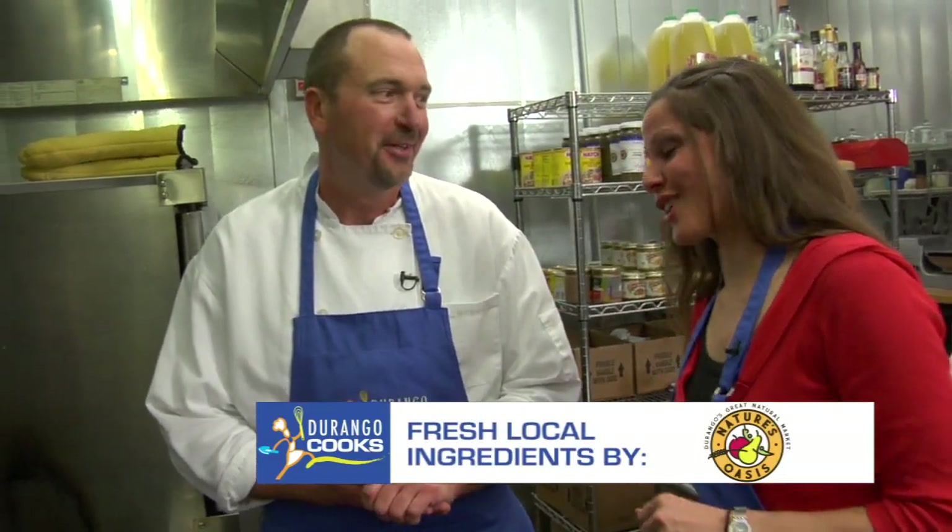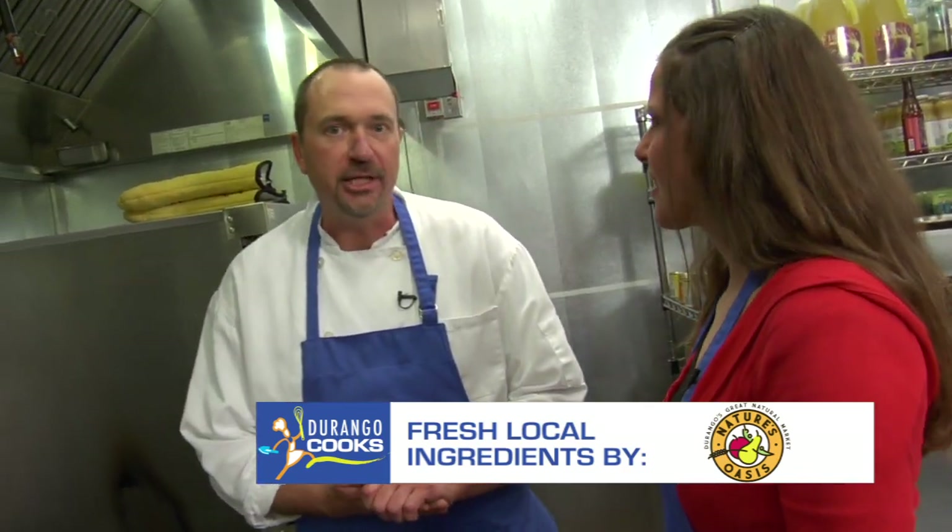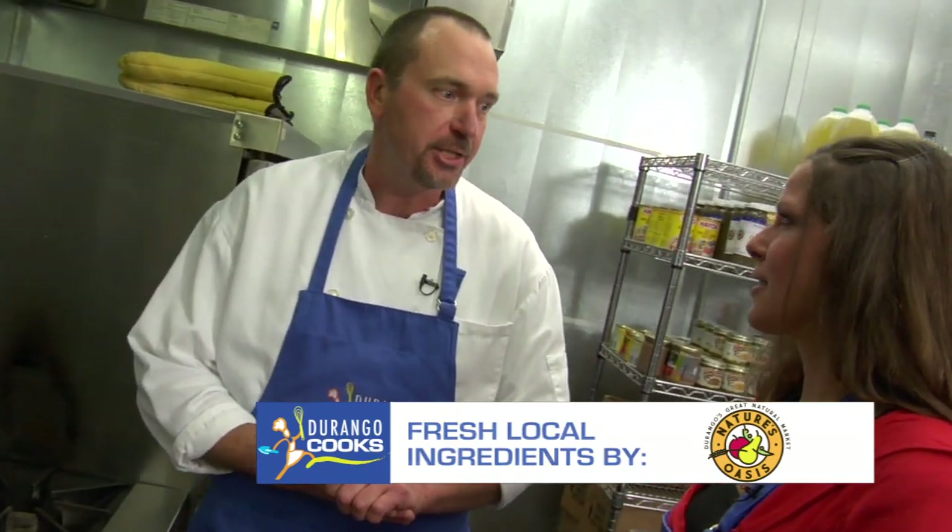That's incredible — we have it right here in Colorado. Nature's Oasis is working on getting it exclusively for their case. It's a great protein grain, about 20% protein, and very high in amino acids. The United Nations Food Program wishes they could send it to all of the third world countries out there — it would be great.